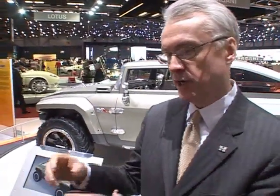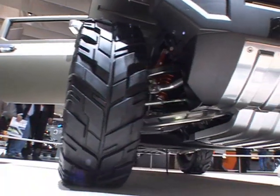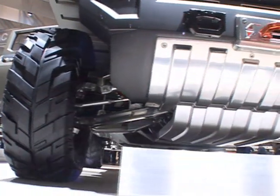The Hummer HX concept is a design execution that's planned to do two things for us. One is to understand if we can translate all the Hummer cues and off-road capabilities into a much smaller package. And the second thing is to understand if we can do it in a very fuel-efficient way — to produce better fuel economy and also be more environmentally friendly.